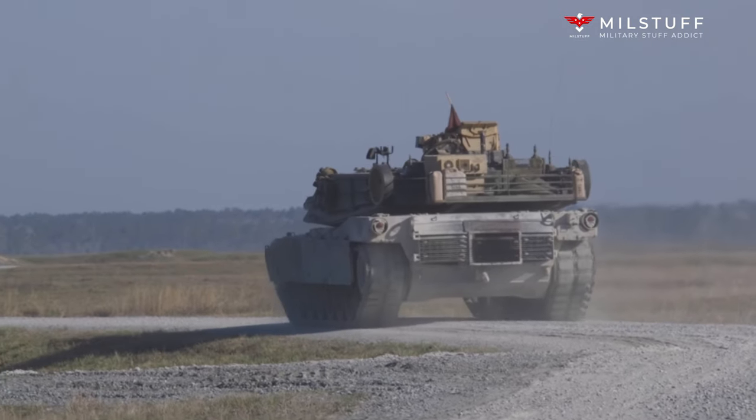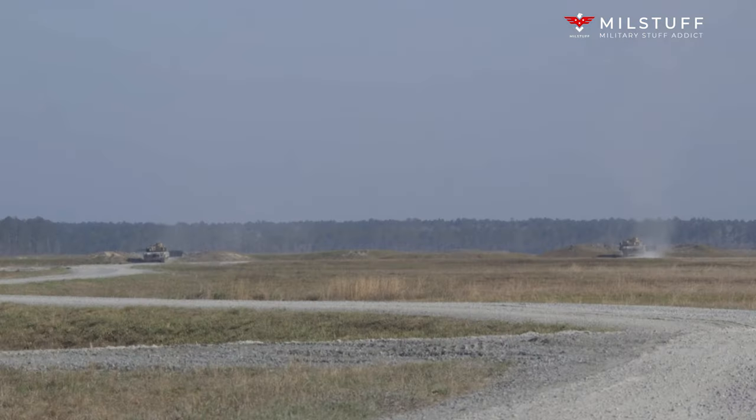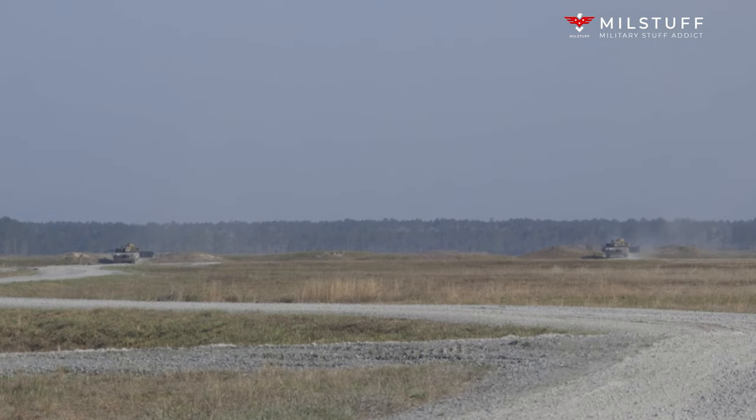The design of this vehicle was based on the chassis and parts of the automotive components of the M48 Patton and M60 tanks. The original M88 was introduced in 1961, the M88A1 in 1977, with the current M88A2 introduced in 1997.